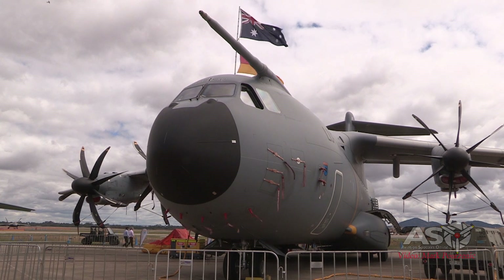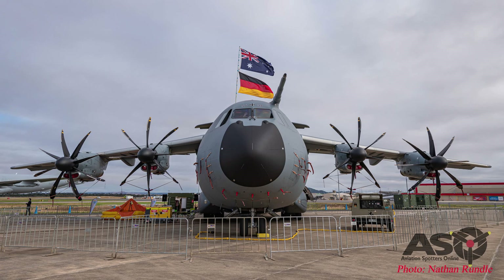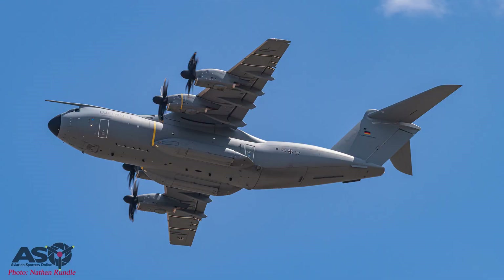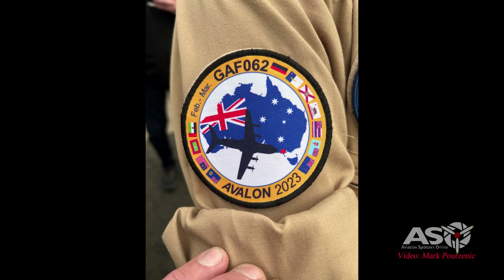All of the German Air Force's A400Ms are currently stationed at Air Transport Wing 62, based at Wunstorf near Hanover. The example we see here at the 2023 Australian International Air Show is from Air Transport Wing 62, and we would like to welcome one of the crew for a quick word.